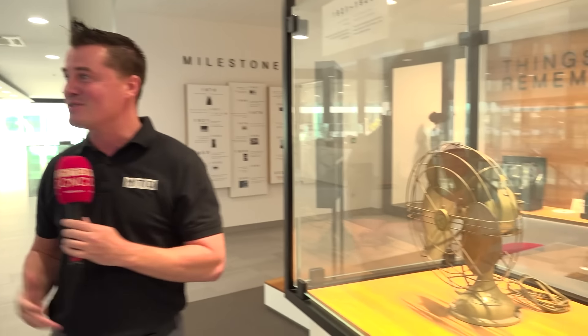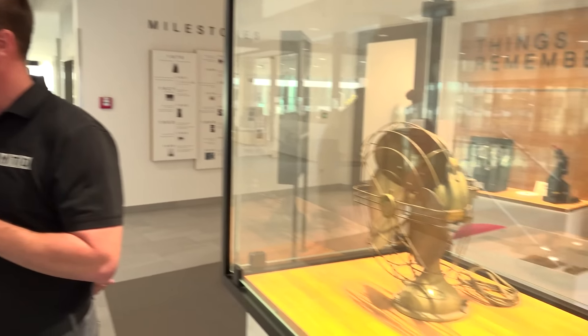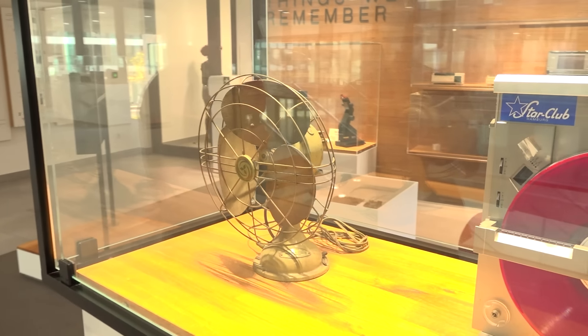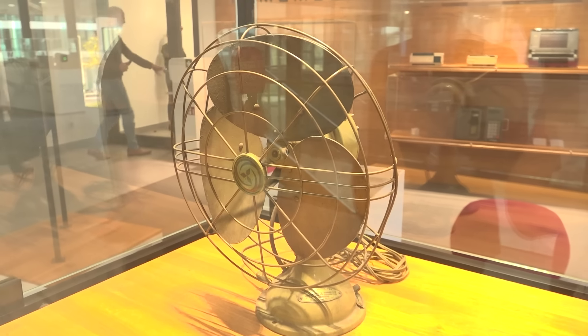1921 — 101 years of Mitsubishi Electric. The fan was the first product. Roman, this is the audience watching a great tour from us here in Germany. Let's talk a little bit quickly about the history of what's going on at Mitsubishi Electric. So first of all, as you said, 101 years old now — the fan was probably the first serial product of Mitsubishi Electric, and we've advanced quite a bit technically in the last 101 years.